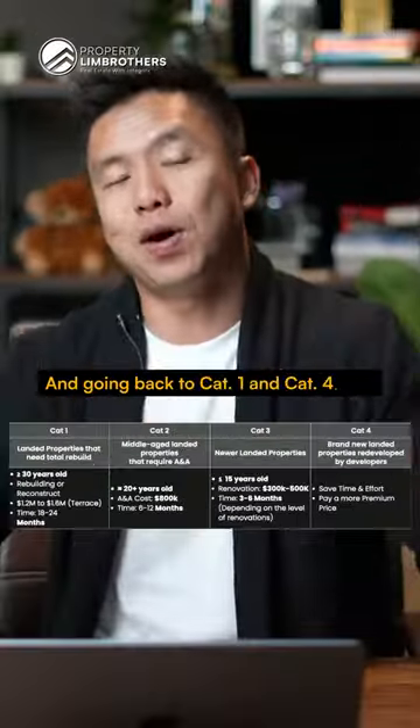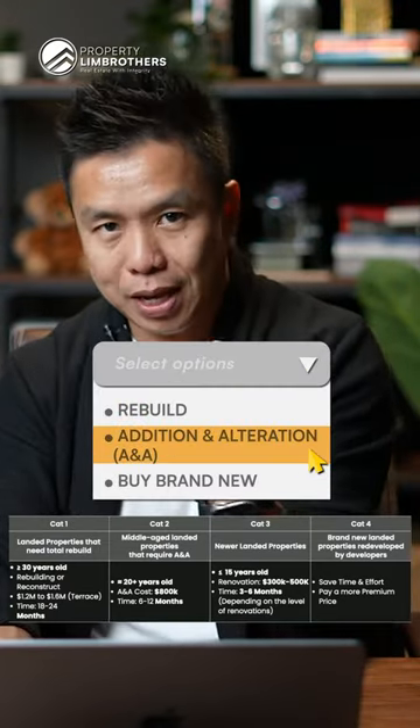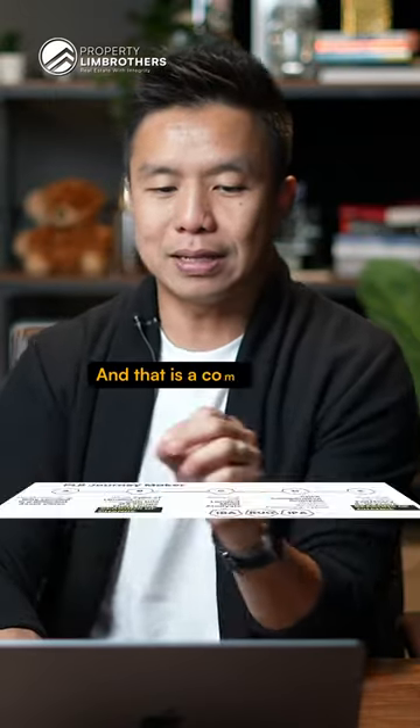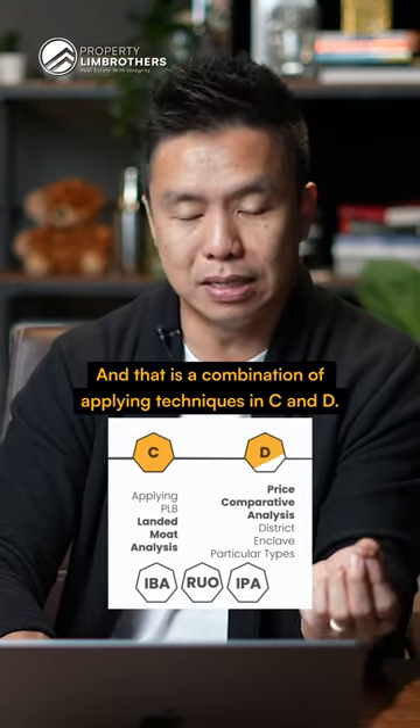And going back to Cap 1 and 4, that is the way that we can then determine whether you should rebuild, A&A, renovate, or buy brand new. And that is a combination of applying techniques in C and D.